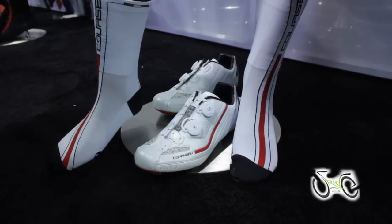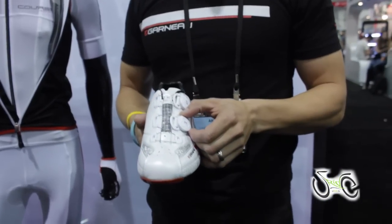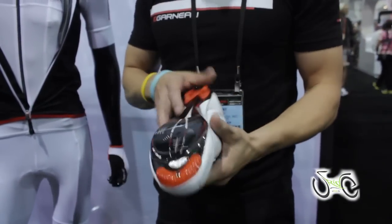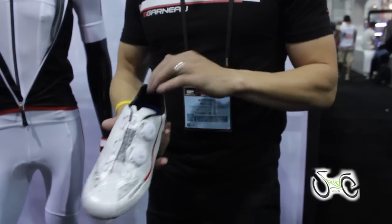The new Course road shoe features the BOA system, Japanese synthetic leather, steel mesh, full carbon outsole, double BOA, ice fill insole.